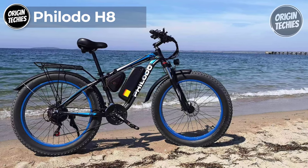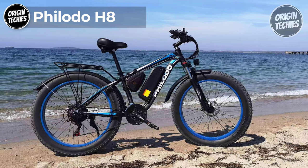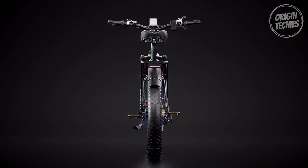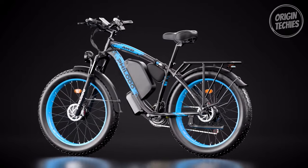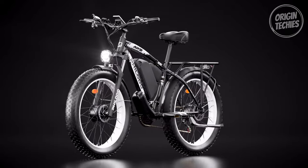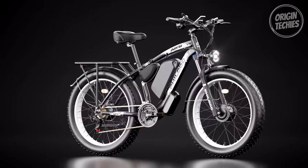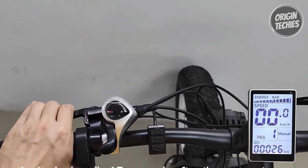Philoto H8. The Philoto H8 is a powerful, feature-packed electric bike designed to elevate your riding experience. Priced at $1,699, the H8 boasts a dual motor setup with two high-speed brushless geared motors, each packing a punch at 1,000 watts, ensuring a thrilling ride and efficient power delivery. At the heart of the H8 is a 48-volt, 22-amp-hour battery providing an impressive 1,056-watt-hour capacity.